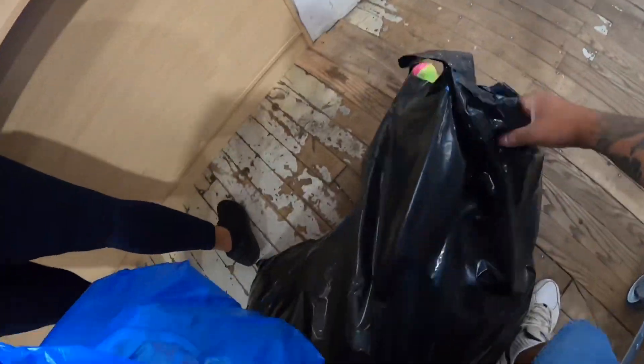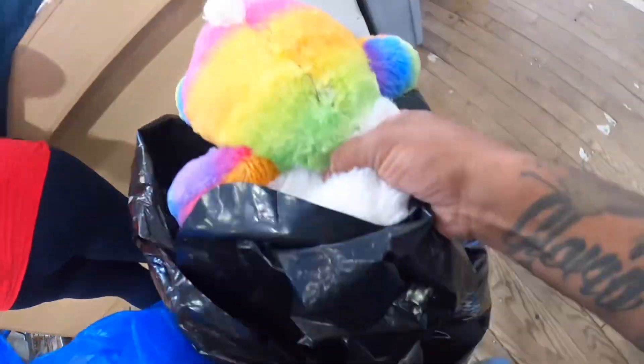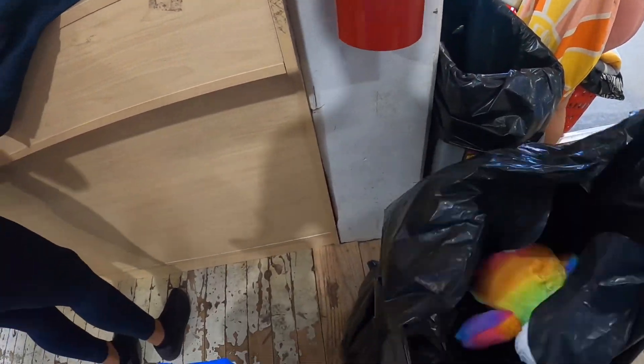We spent 114 dollars. I used my 20 percent off because I shop here all the time, so it was 94, and with tax we paid 99 dollars exactly. I already got a couple things sold on Instagram, so stay tuned for this haul.